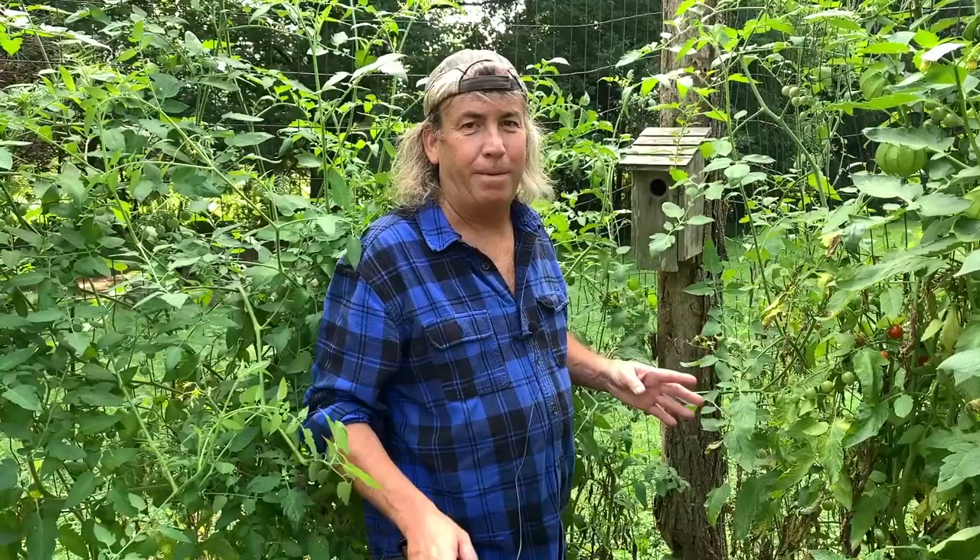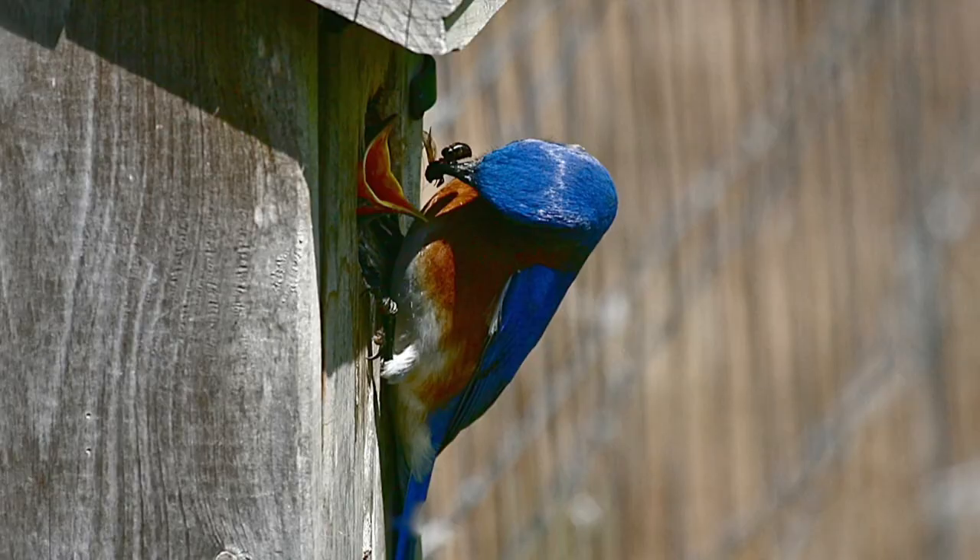Welcome to God's Grocery Store. Thanks for visiting us again. Today we're going to talk about organic bug control using birds.